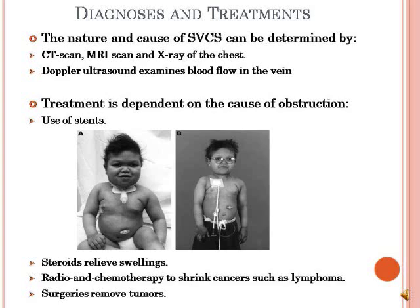Since SVC syndrome is attributed to a number of diseases, its treatments depend on the cause. For example, radiotherapy and chemotherapy can be done to shrink cancers such as lymphoma, and surgical procedures can be done to remove tumors. In the picture below, stents are used to relieve swellings. Stents are small tubes that are inserted into the vein to allow for free blood flow. Swelling can also be minimized using steroids.